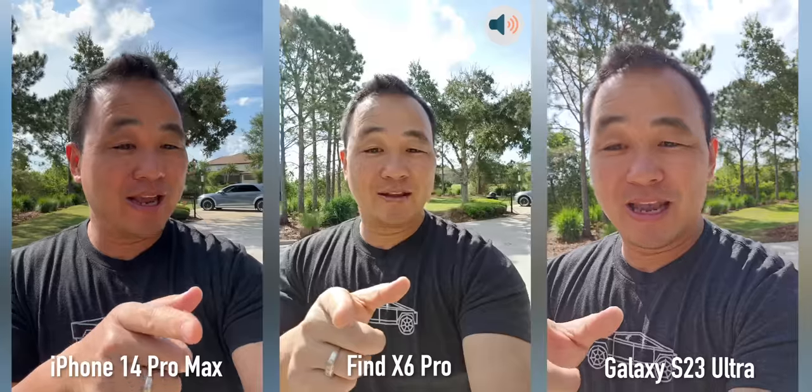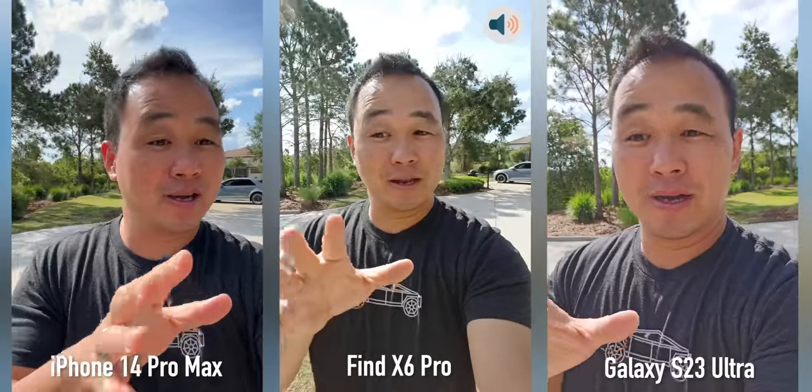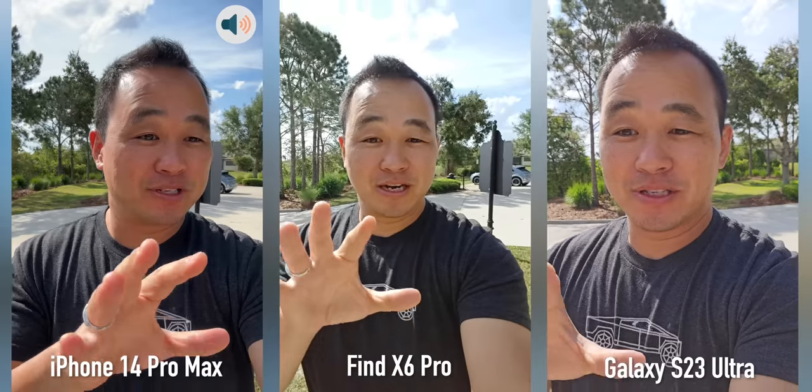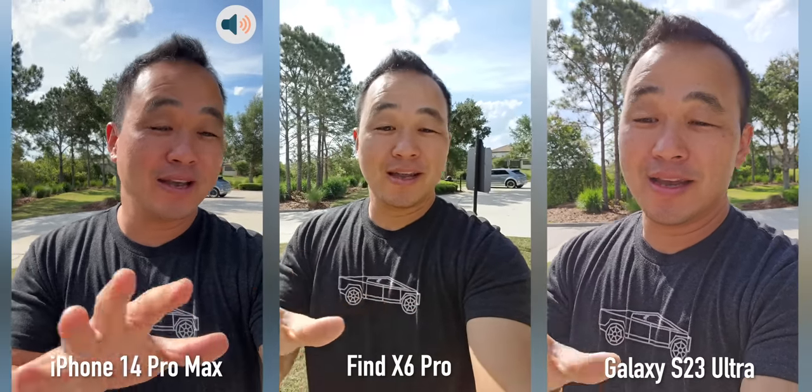You are looking at 1080p front-facing video from the OPPO, but I do like the wider angle of that so it's really cool. Let's test these cameras in every condition and see which one is the best.